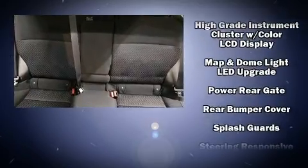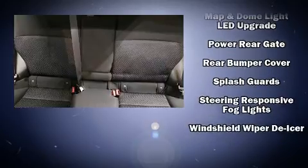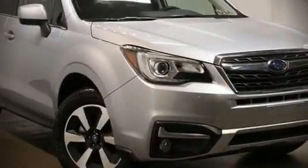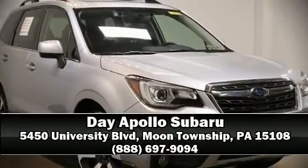Four-wheel disc brakes with ABS and various mechanical systems are monitored by electronic stability control, keeping you on your intended path. Please don't hesitate to give us a call.